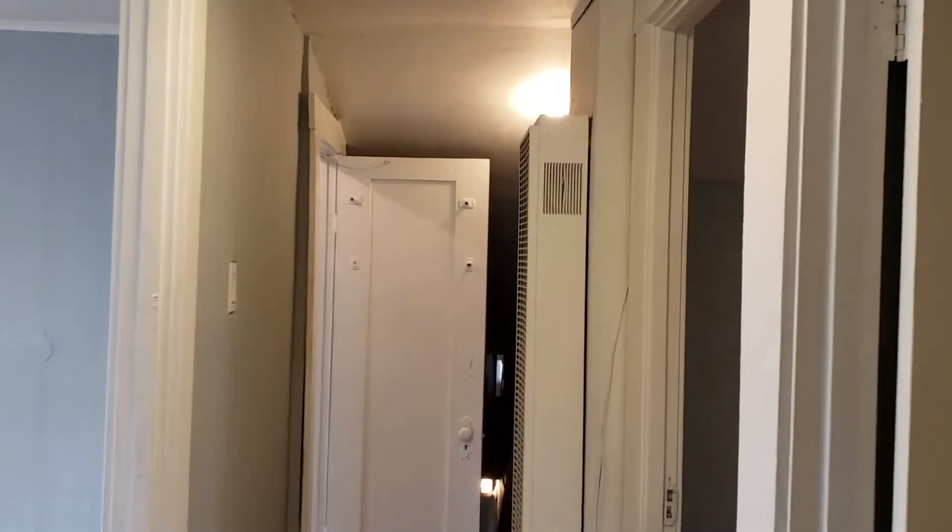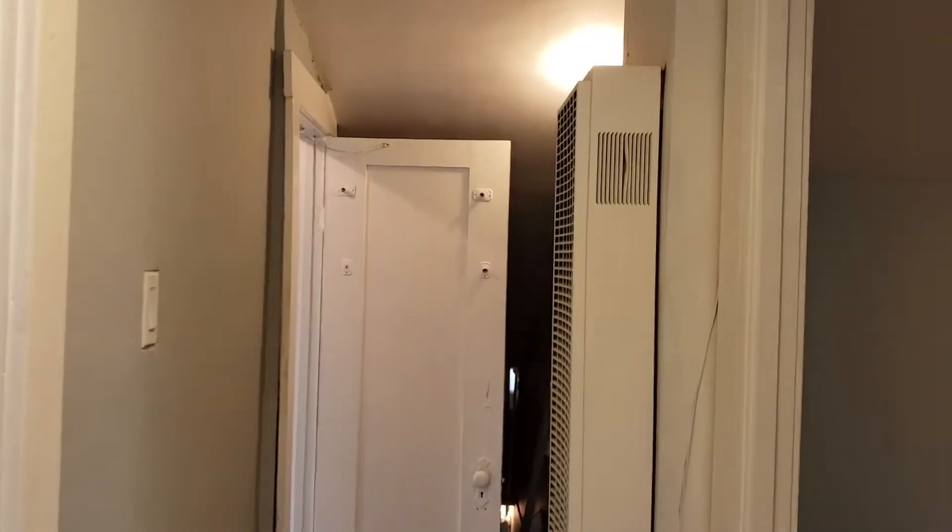Thank you for joining me. Thank you for joining House Tours. This is Realtor Dan, signing off.